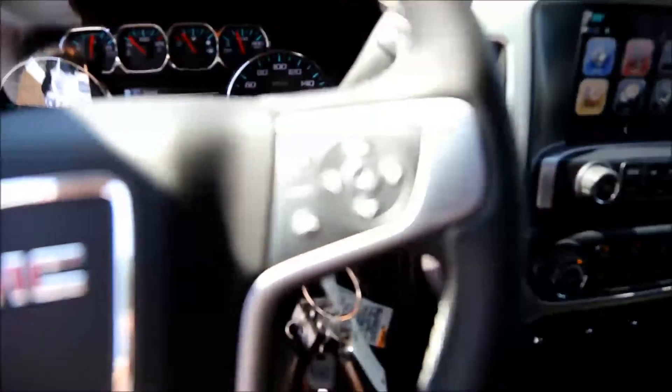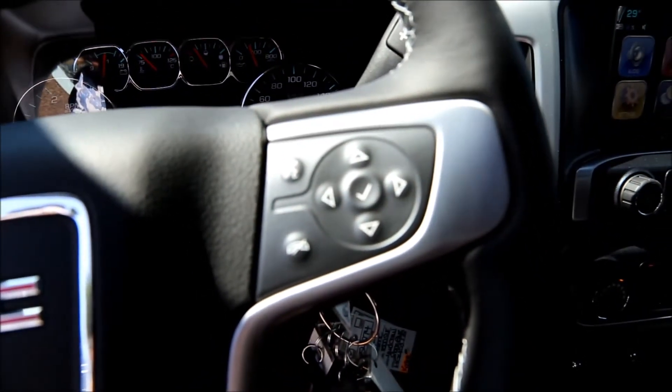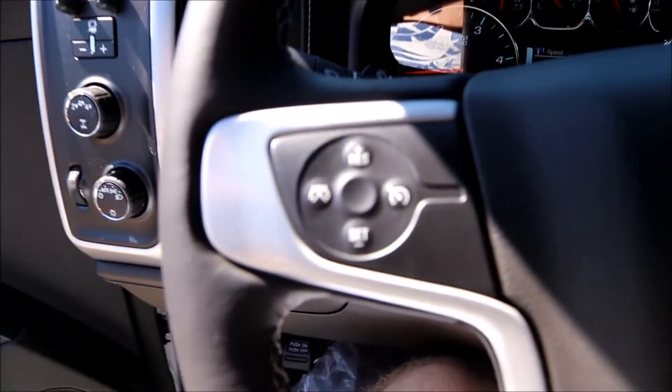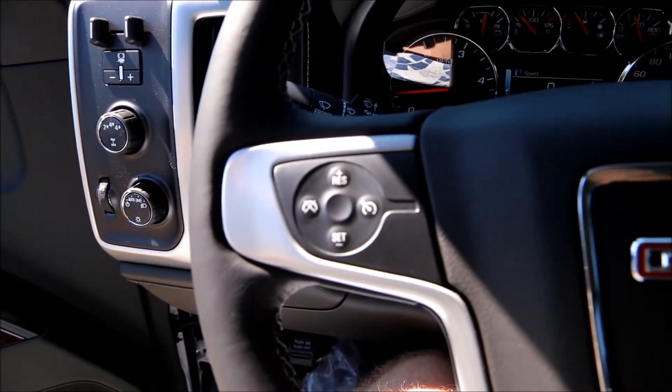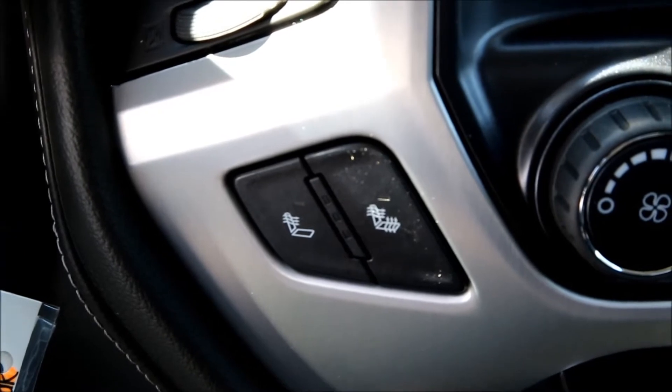Black cloth interior with steering wheel audio controls as well as cruise control. It also has heated seats.